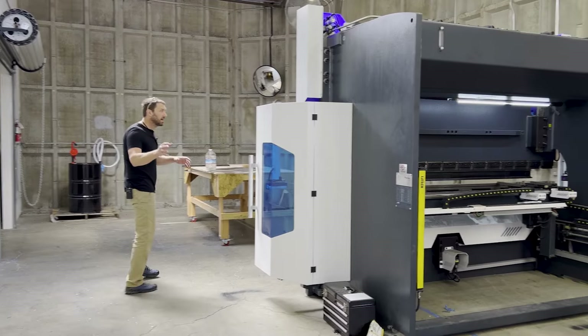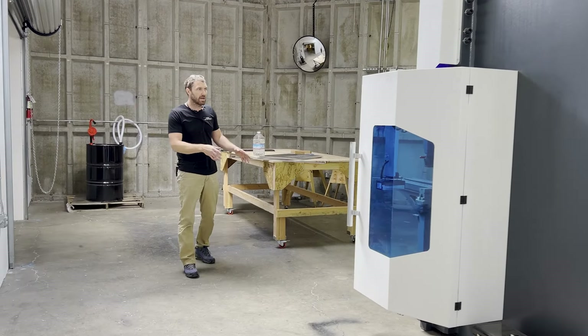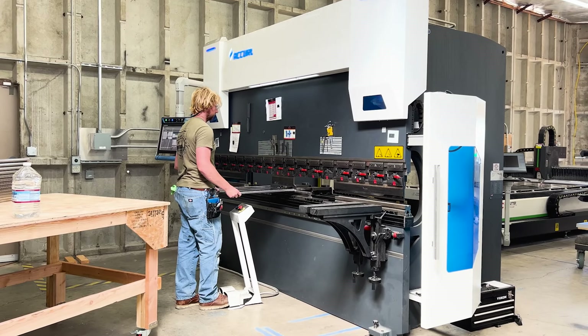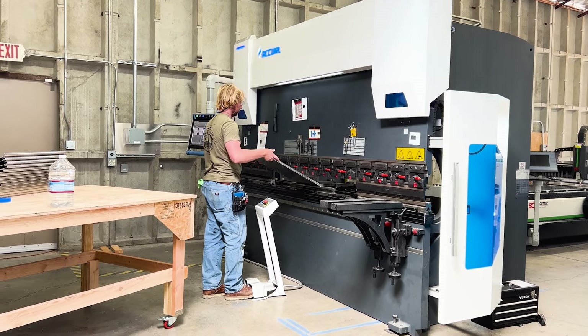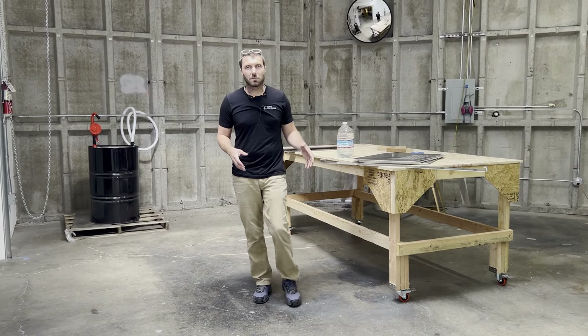After the parts get cut, they come in here to our press brake. We had both of these machines at our old shop. The press brake is where we do all the bending of all of our parts.